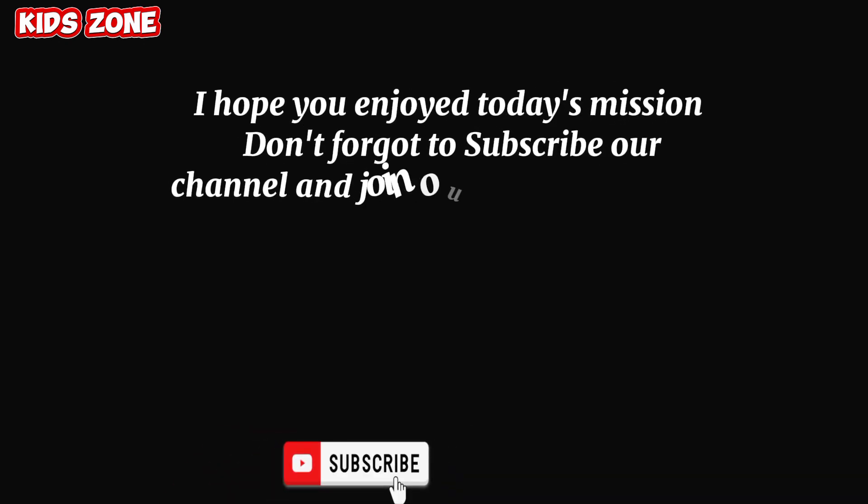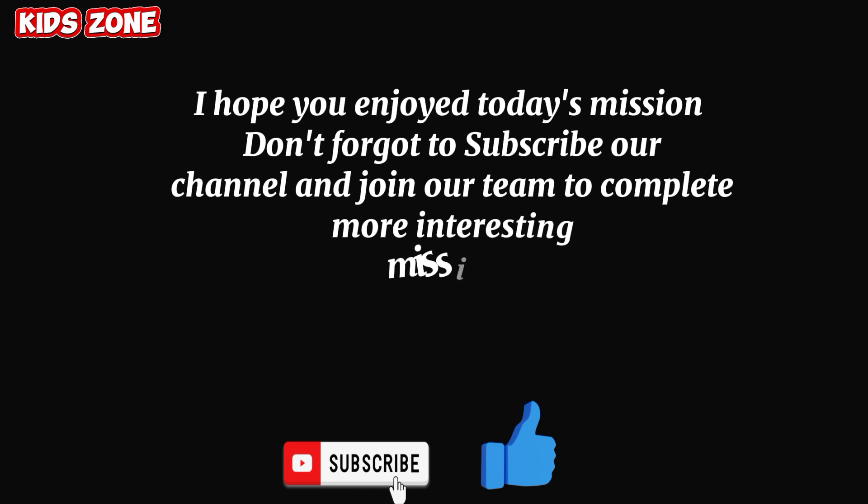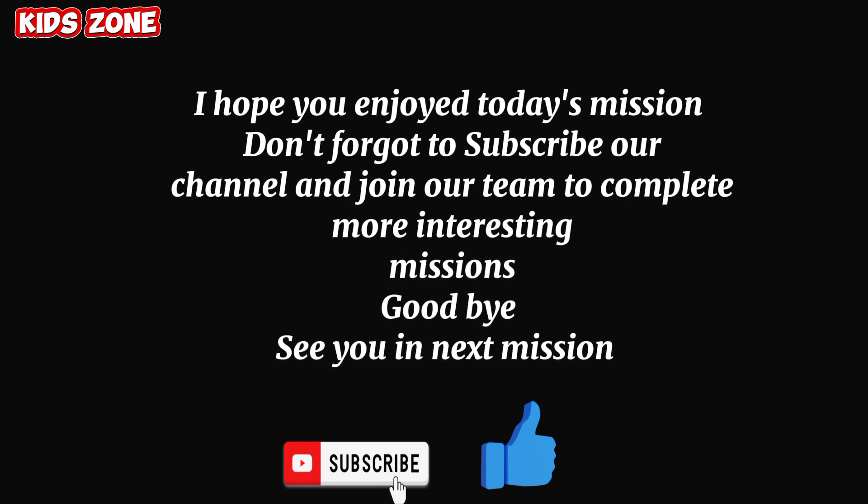Don't forget to subscribe to our channel and join our team to complete more interesting missions. Goodbye! See you in the next mission!